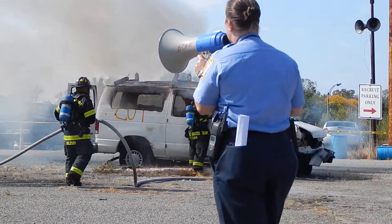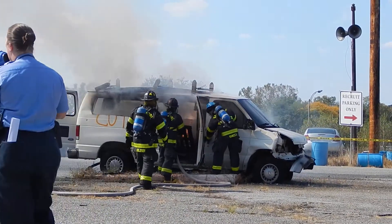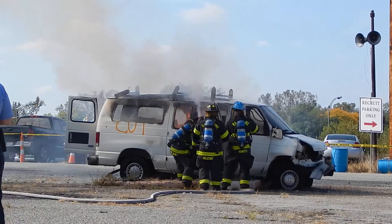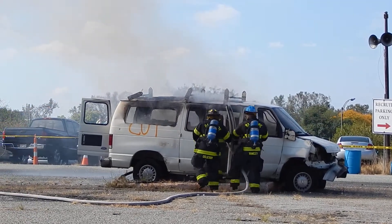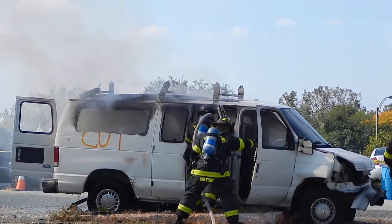You saw he went straight through the front window first, because if there was someone in there, that's probably where they would be. From there they would assault the fire to the back of the car.